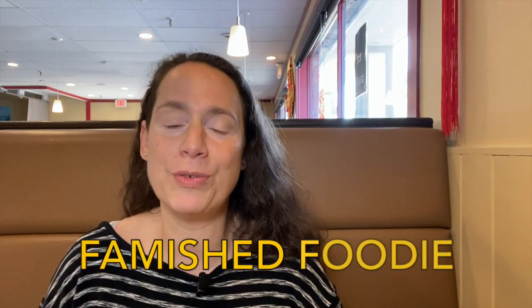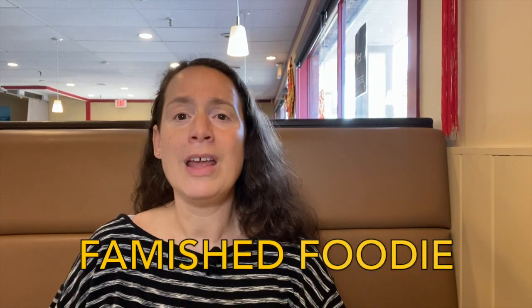Hi there, my name is Mally and you are tuning into Famished Foodie. Today I'm in Datang Restaurant, which is a Chinese restaurant in Nanaimo, located on Vancouver Island. This is what I've just put an order in from and I'm so excited because it's been such a long time since I've had fresh dim sum.